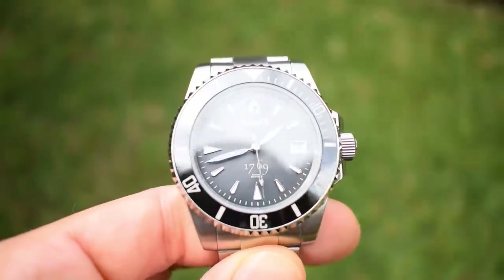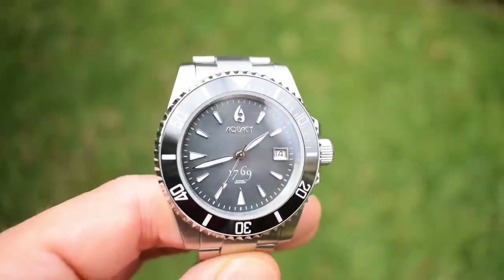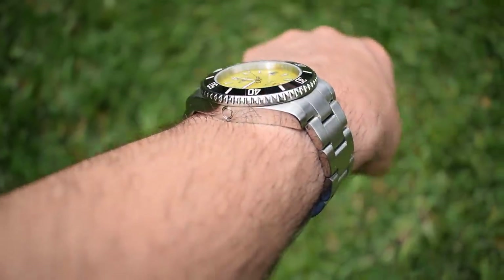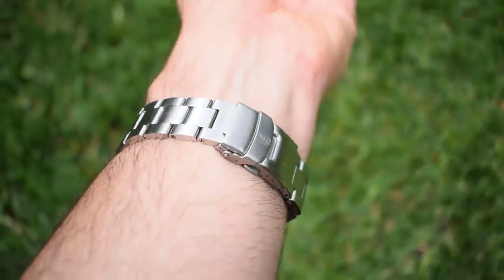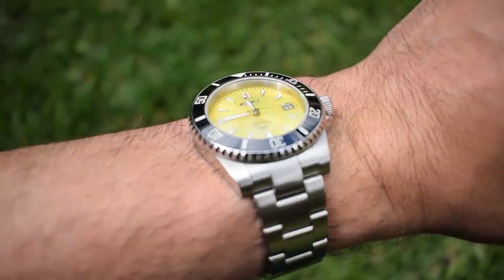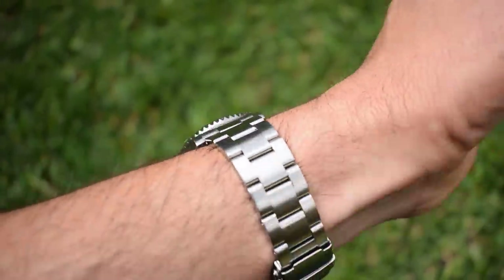Those funky coloured dials do look pretty good when out and about. The Mother of Pearl one isn't quite as vibrant as I was hoping for — I was looking for a little bit more punch. Perhaps the abalone one would be the one to go for. The Mother of Pearl is quite mild — looks like a cloudy, milky grey rather than anything too spectacular. But there's no shortage of vibrant options in orange, yellow, green, blue, red, etc., if you want to play with some colour on your wrist.